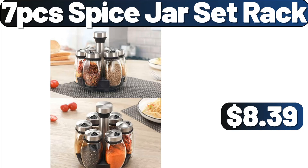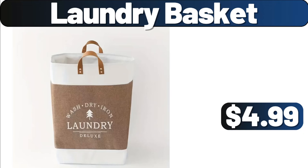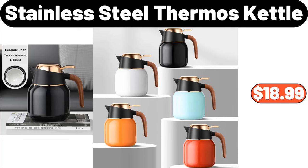7 PCS Spice Jar Set Rack, $8.39. 4 PCS Set Beige Nonstick Pot, $29.99. Laundry Basket, $4.99. Stainless Steel Thermos Kettle, $18.99.